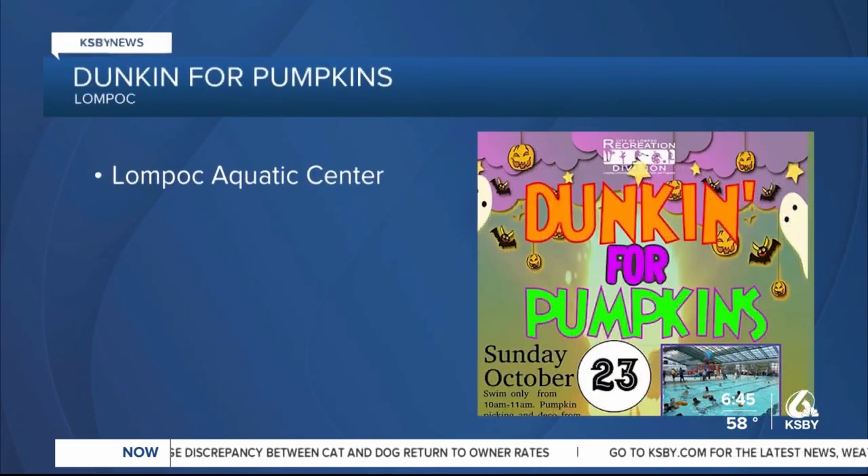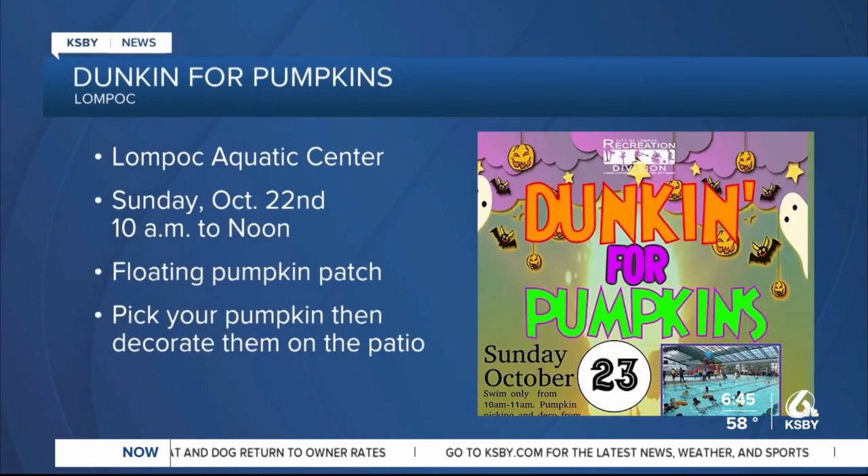Check out a pumpkin patch unlike any other this Sunday from 10 a.m. to noon at the Lompoc Aquatic Center for the Annual Dunkin' for Pumpkins event. The activity pool will transform into a floating pumpkin patch. Participants can pluck their pumpkins from the pool, followed by decorations on the patio.